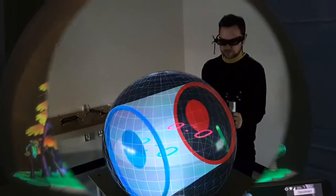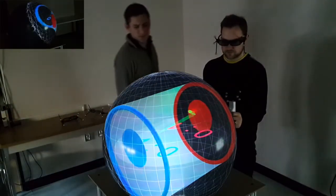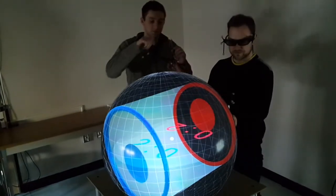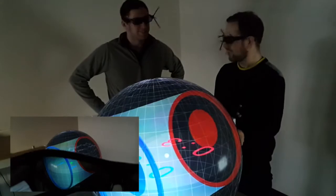Fisheye VR only supports a single viewpoint. Working and playing alone isn't very fun or productive for the single viewer, especially if the perspective isn't right for the other people. With our new Fisheye VR technique, people can now be co-located to see the same 3D content.